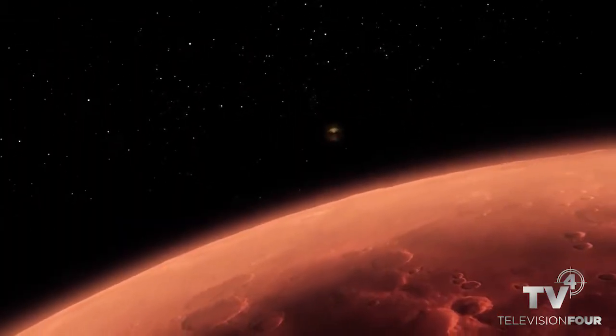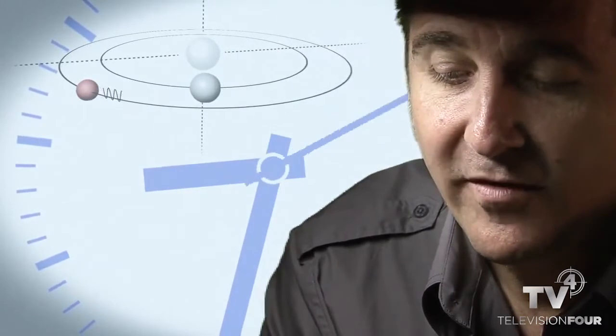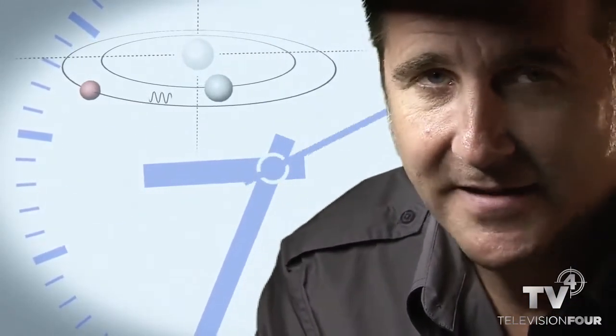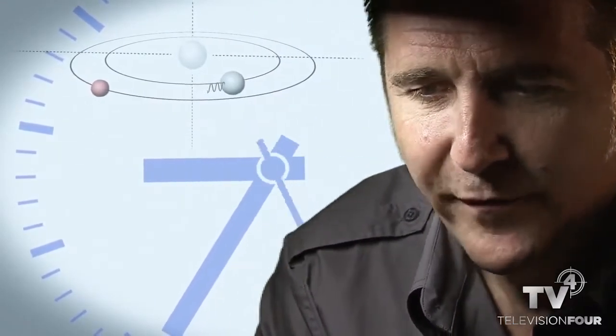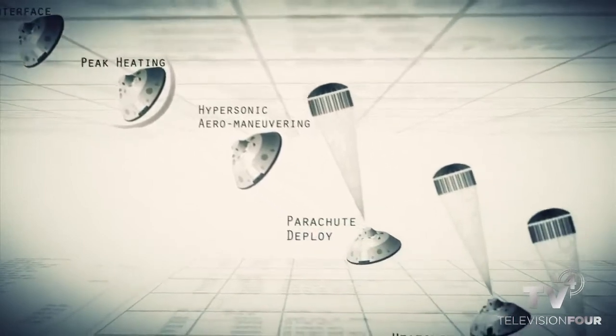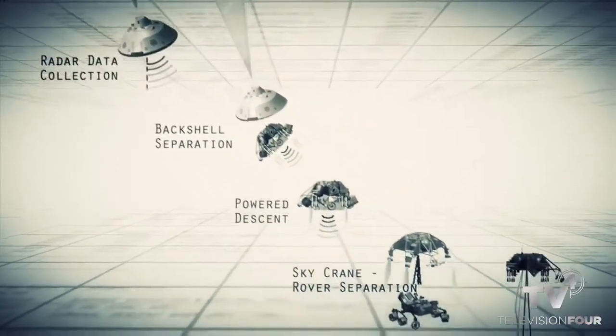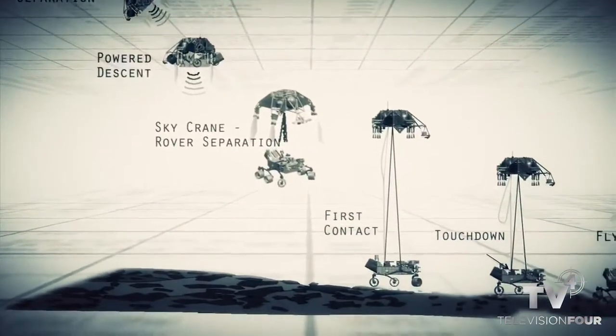From the top of the atmosphere to the surface takes seven minutes. It takes 14 minutes for the signal from the spacecraft to reach Earth — that's how far Mars is from us. So when we first get word that we've touched the top of the atmosphere, the vehicle has already been alive or dead on the surface for at least seven minutes. Entry, descent, and landing — EDL — is the Seven Minutes of Terror: seven minutes to get from the top of the atmosphere to the surface, going from 13,000 miles per hour to zero in perfect sequence, perfect choreography, and the computer has to do it all by itself.